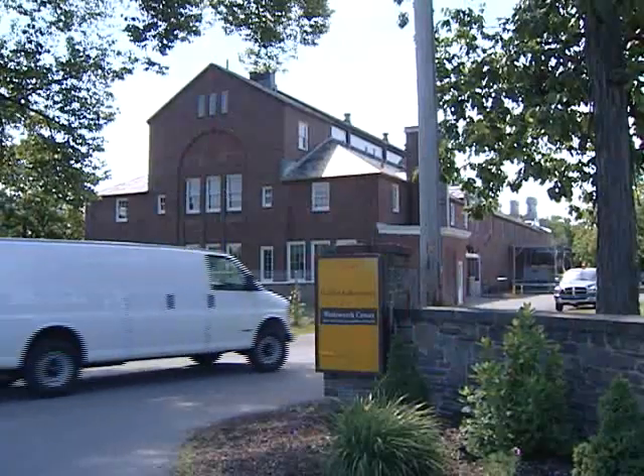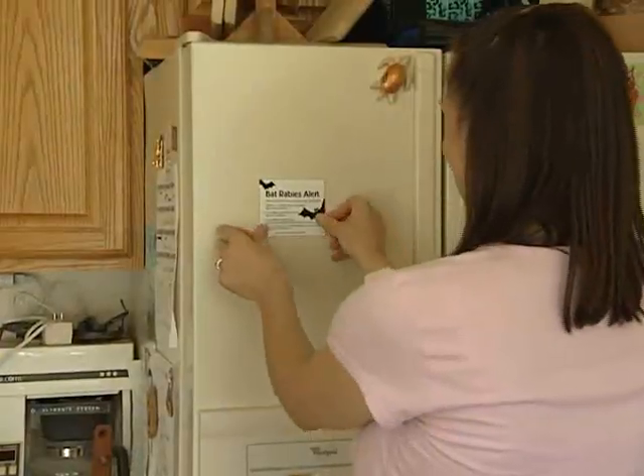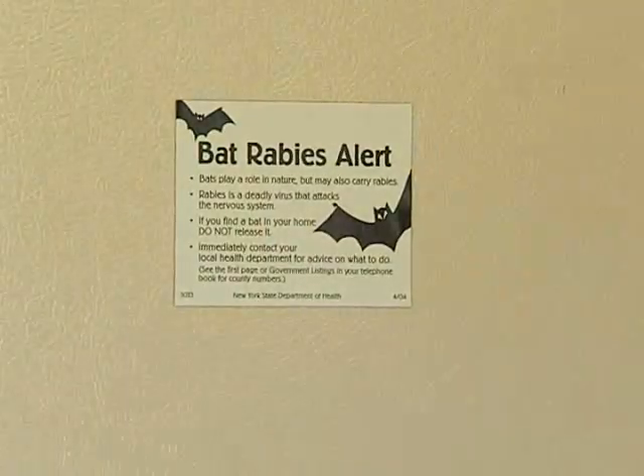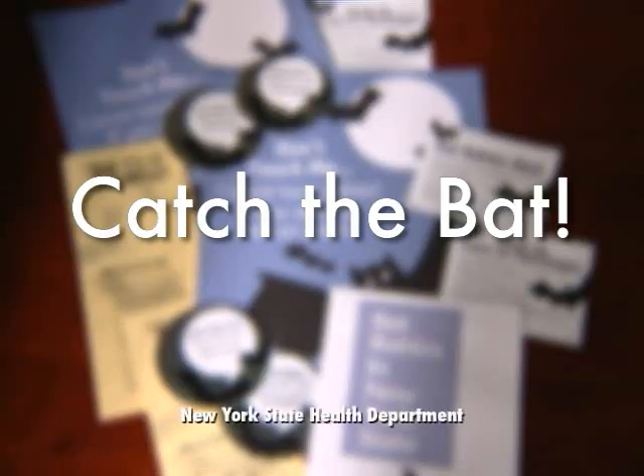Contact your local health department to have the bat tested for rabies at the state lab. By catching the bat, you can reduce your risk of rabies and avoid unnecessary rabies treatment.